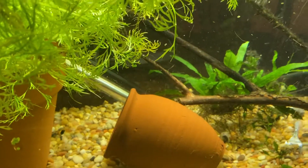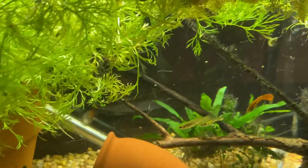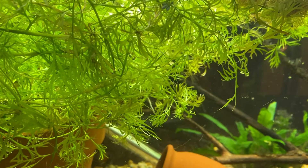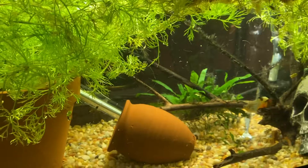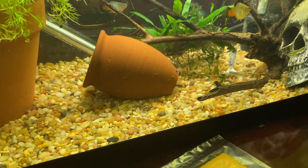Gorgeous, gorgeous plant, right? But that's not what I'm here to do a quick video about — that actually is, though: the Azolla floating plant that I mentioned yesterday. And I wanted to give you all a peep at it.